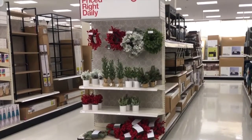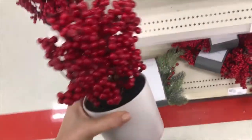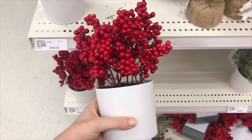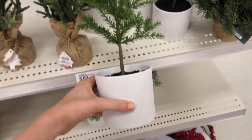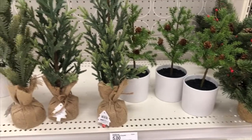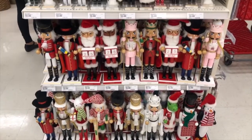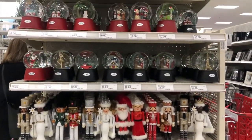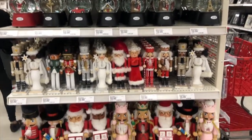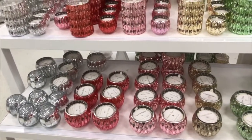I love these little fake trees in the white pots — I have them all over my room and they're super cheap, only five dollars. So I decided to pick one up to make my bedroom a little bit more Christmassy. I also thought the packaging of these candles was so cute.